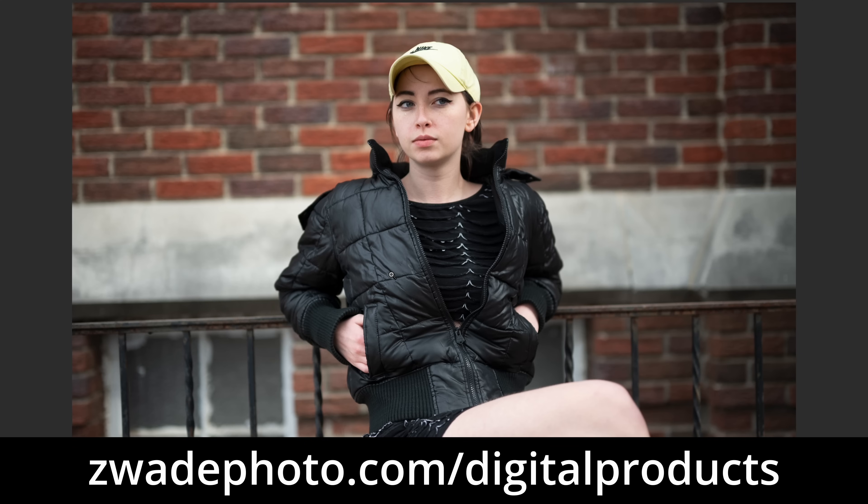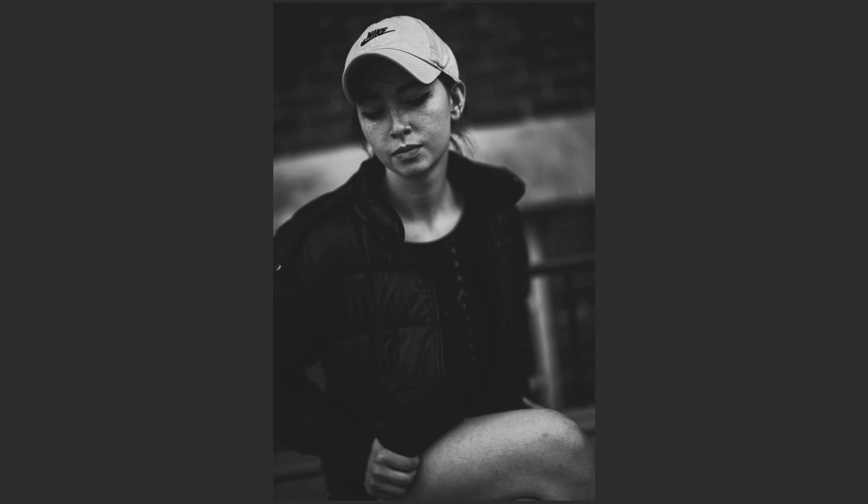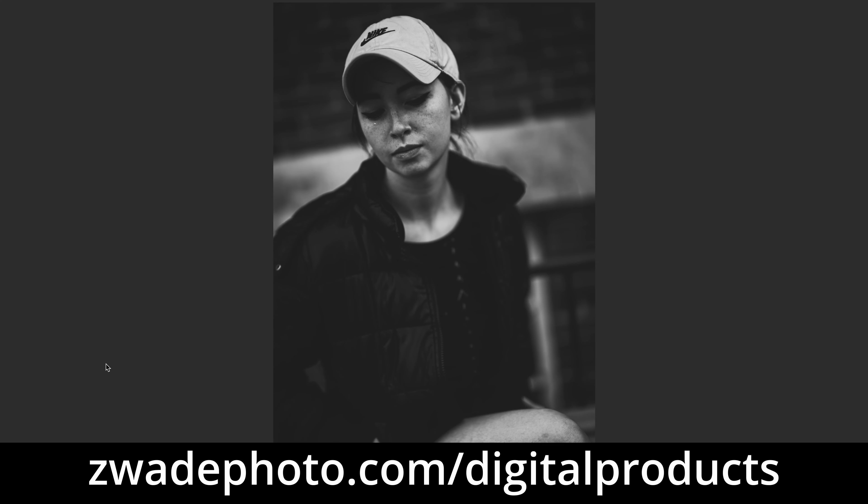You can go to zwadephoto.com/digital-products to pick up the presets. I'm going to hit this one with Kids Aren't All Right, pull the exposure down a little bit. Crisp Cool Boost is pretty awesome — it gives a bunch of clarity and texture, absolutely unrealistic and awesome. And whenever the subject is looking away, that usually makes me want to hit a black and white. We can do Matte Punch, Gravedigger, or BW Grit and Gravy. I'm kind of feeling the matte — Matte Punch. You can get those and many more at zwadephoto.com/digital-products.